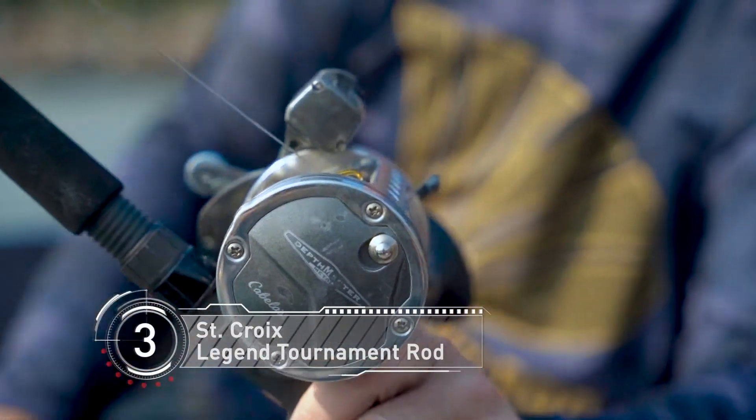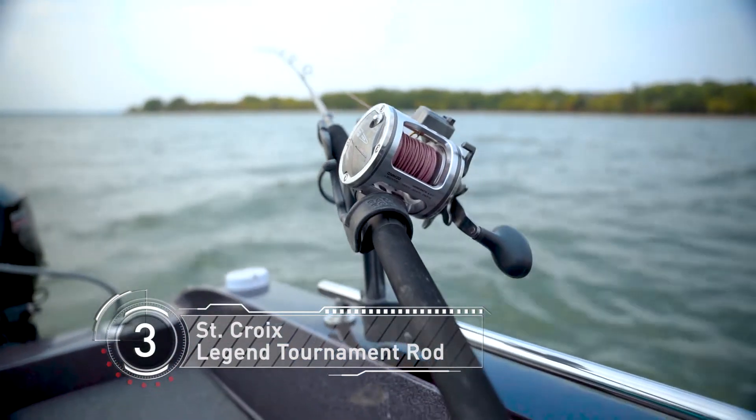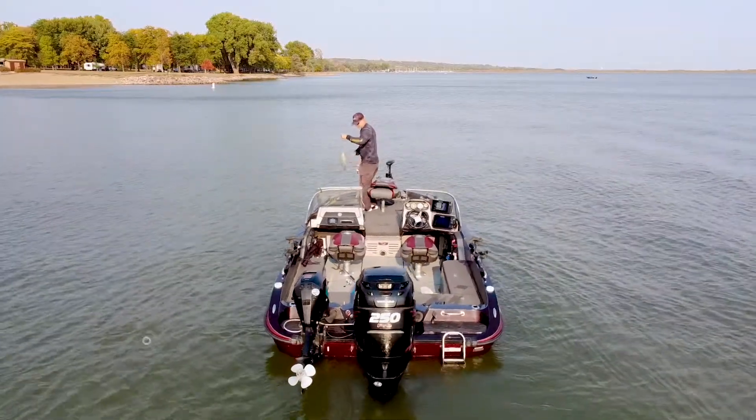If you're a jig fisherman like me, one of the most important components you can have is your rod. This is a St. Croix 6-foot-8 medium extra fast Legend Tournament Series — my favorite. If you're pitching jigs, sensitivity is the most paramount thing to put more fish in your boat, so check out the St. Croix Tournament Series rods today.